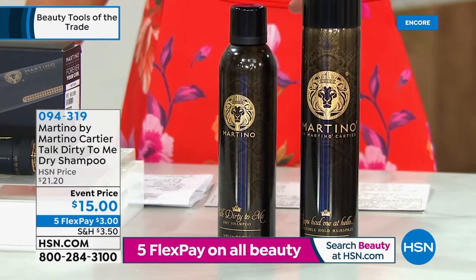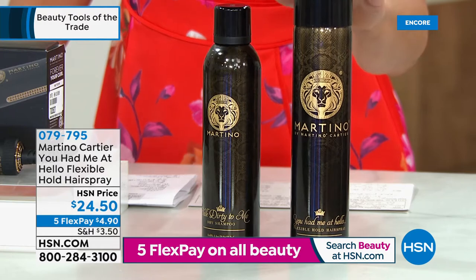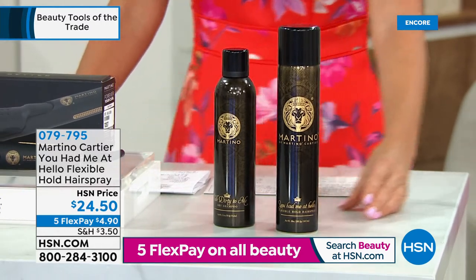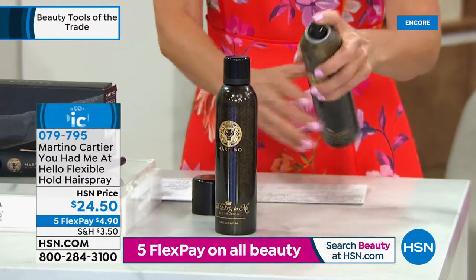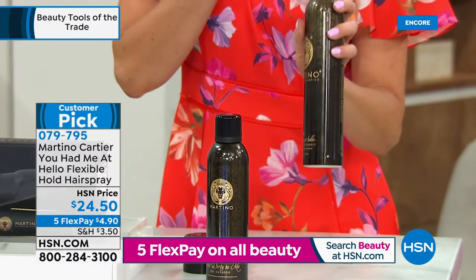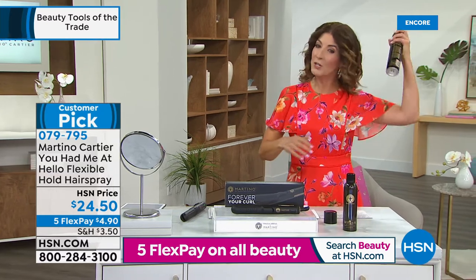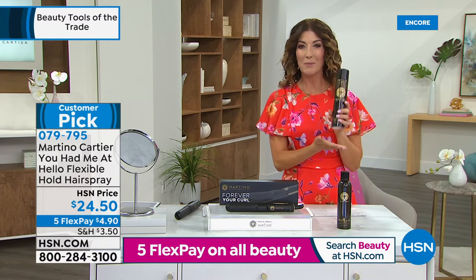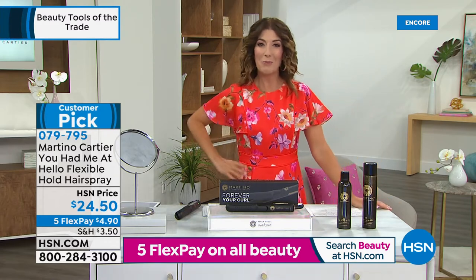This is the only chance you'll have for the flex-and-hold 'You Have Me at Hello' hairspray — it's been so popular, we had 500 reserved just for tonight, and it's not going to be on air tomorrow. It's on five flexible payments. You get root lift, volume, a flexible working hairspray with a very nice light fine mist. It's great to spritz your hair before you use Forever Your Curl, or as a finishing touch when you're done. So I hope you're having a blast tonight and getting in on Forever Your Curl — be right back with more surprises.